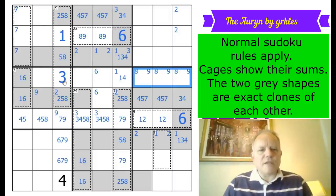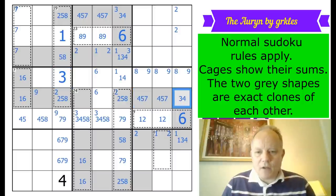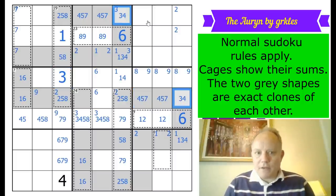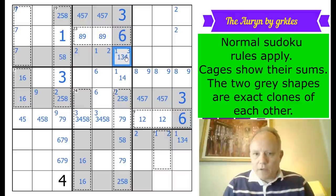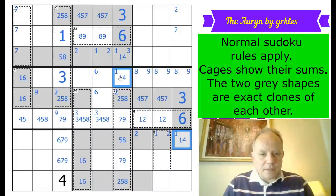A key deduction: where does three go in this box? It must go in this cell on the clone. So three is placed there. That's not three anywhere else in those cells.